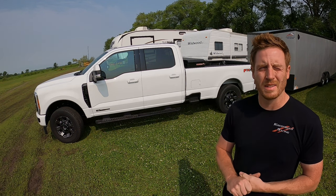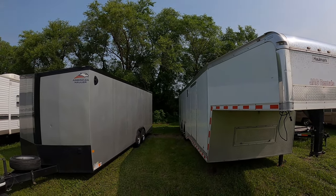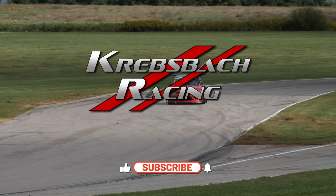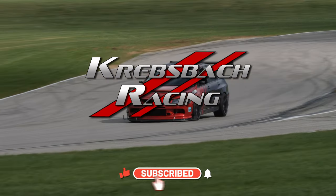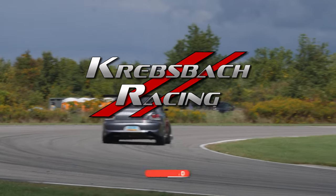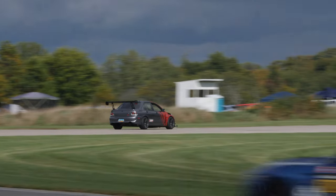So the results of the test are pretty crazy. What's up everybody? Welcome back to Curbswack Racing.